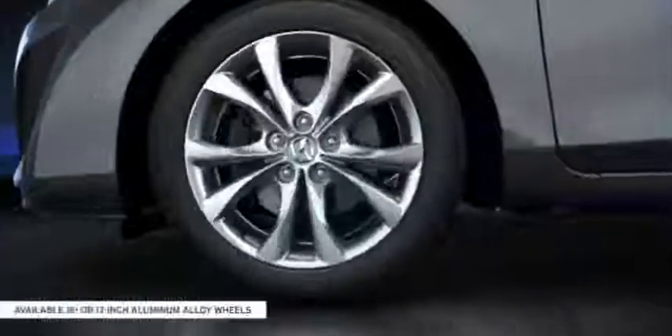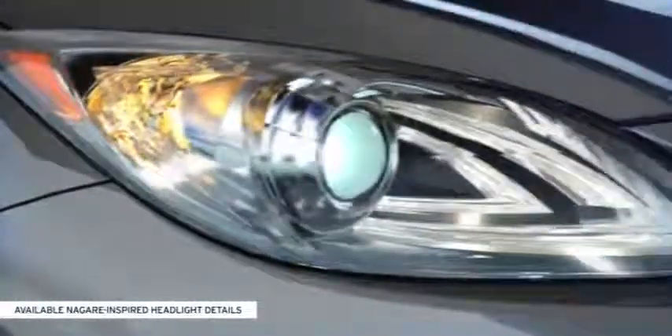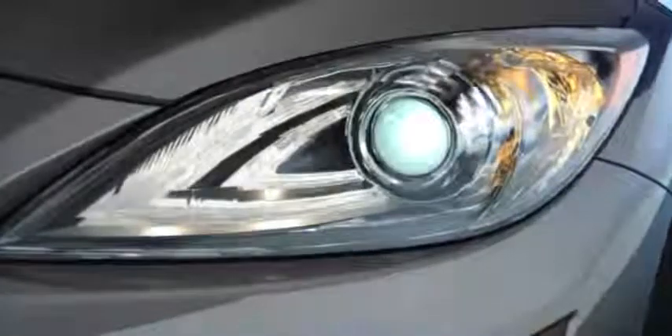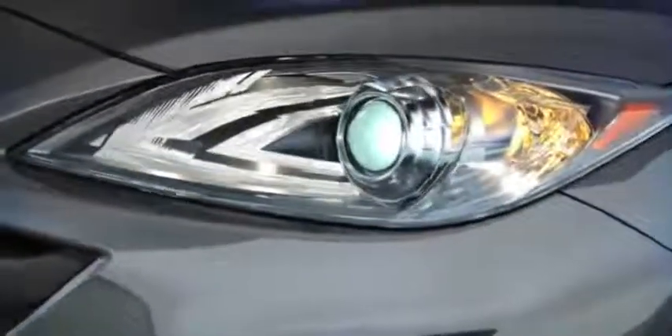Available 16 or larger 17-inch aluminum alloy wheels make a bold statement. The available Nagare-inspired illuminated headlight details take their design directly from Mazda's award-winning Nagare concept vehicle. Available self-leveling, bi-xenon high-intensity discharge headlights produce a brighter, longer-lasting light source.